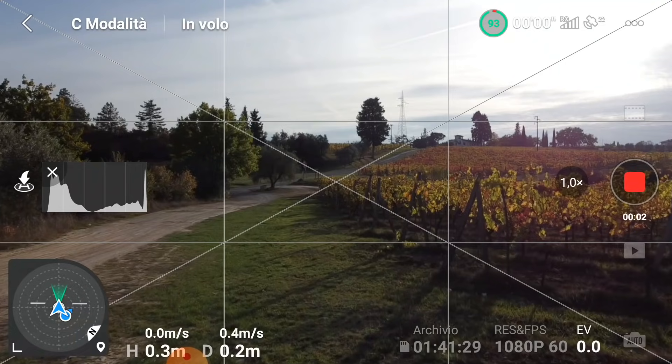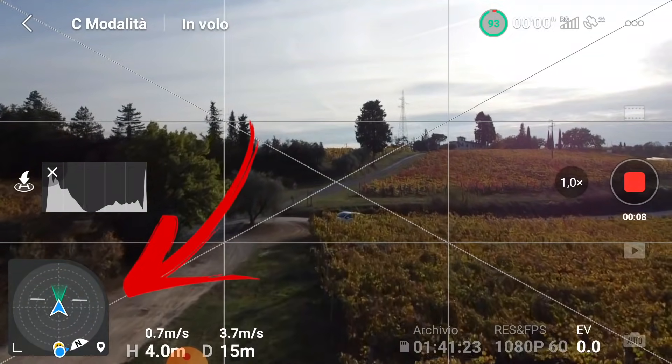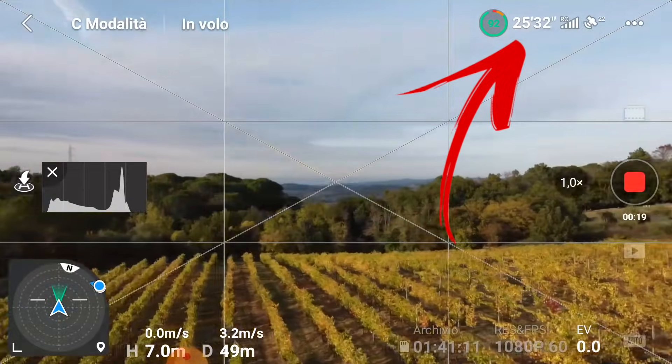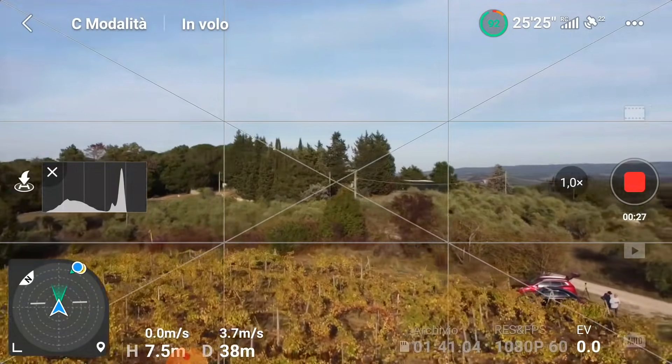Il risultato è positivo! Finalmente DJI ha sistemato vari bug presenti. Innanzitutto abbiamo risolto il problema della bussola: adesso funziona perfettamente, non dà problemi, è davvero perfetta. Abbiamo risolto anche il problema della batteria. Ho notato che ci mette un pochino ad agganciare la durata — il drone deve stare un po' in aria — ma poi volando la batteria è precisa, non dà errori, scende in modo regolare.